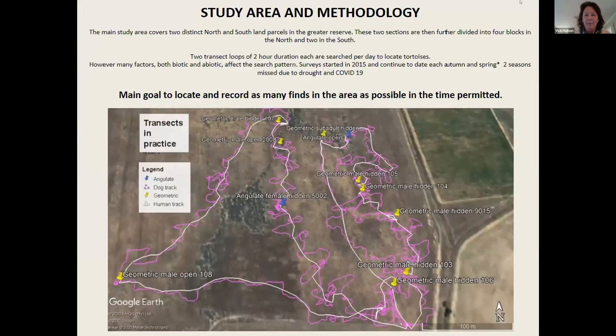The study area doesn't yet extend across the whole 365 hectares for this mark recapture study. We've concentrated on two blocks — a northern block and a southern block, divided by a highway. The northern block is further divided into four sub-blocks and the southern side into two. I do two transect loops of two hours duration each, giving a four-hour search period per day, with the ultimate goal of finding as many tortoises as possible in the time permitted. We only search in spring and autumn.